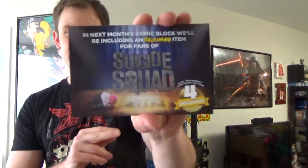And this is what's coming next month: Suicide Squad stuff — no surprise there — as well as Batman, Judge Dredd, and Predator.